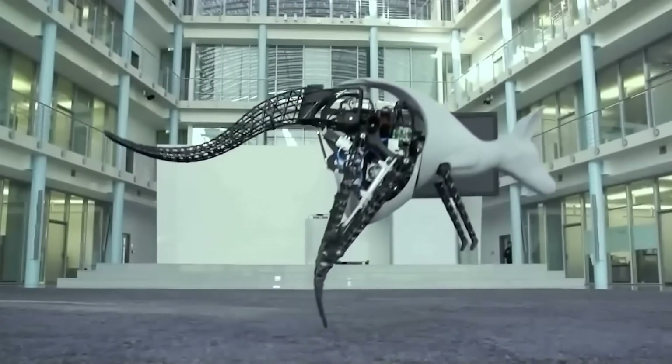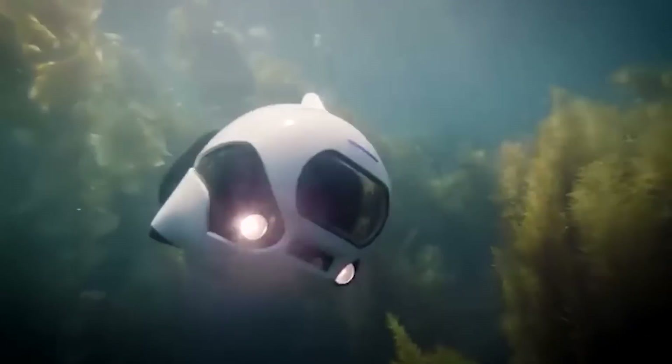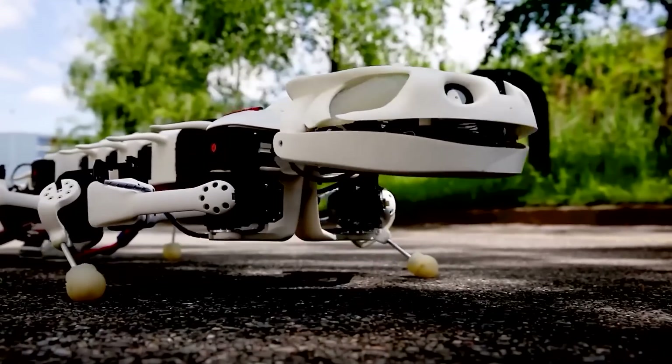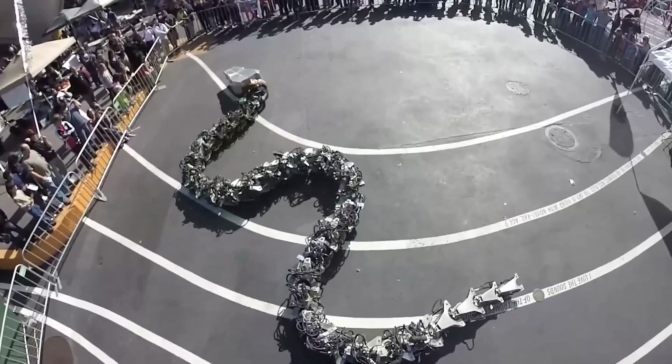Hello everyone! Do you ever wonder just how connected cutting-edge tech is to nature? Well, whether you do or not, we're about to dive in. From drones that mimic insects to massive mechanical snakes, we're taking a closer look at some seriously amazing robotic animals.